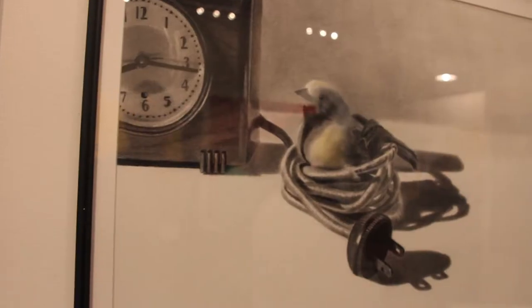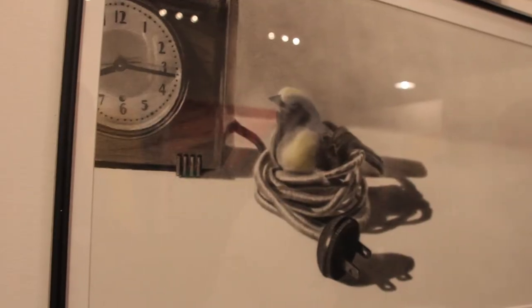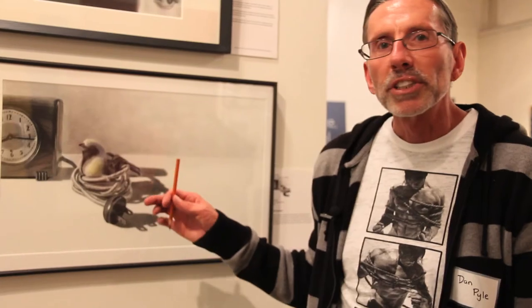A friend of mine had some antique clocks that he was showing me. I went home and my wheels started spinning — I kept remembering how he had the cord coiled up like that, and I kept thinking it was like a bird's nest. Then I decided to add a little color, which I do occasionally, just a light bit, so it gives that effect of a hand-colored photograph and just gives it a little more life.